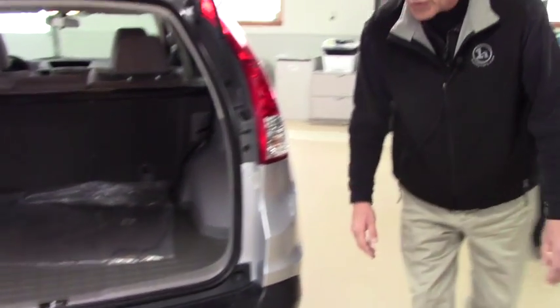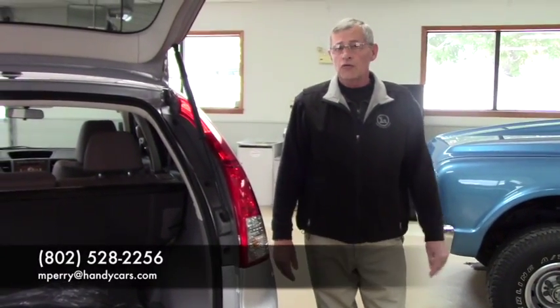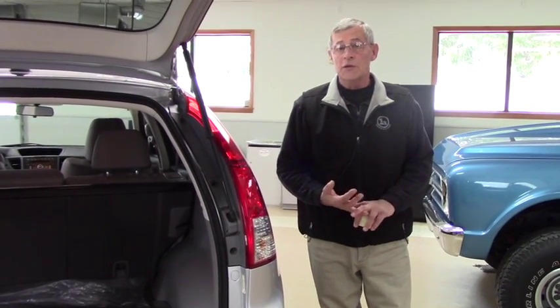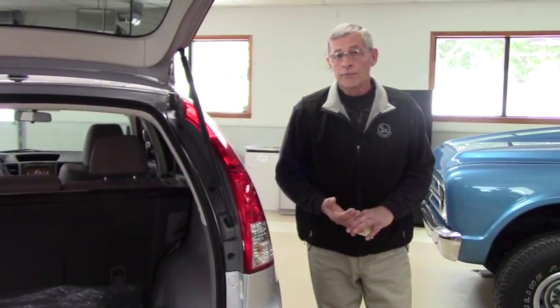The most important thing is, when can you come down? Give me a call at 802-528-2256. Let's set up a time we can get this done. Remember, bring your trade, significant other if that's what it takes — we can make this happen. Thank you.